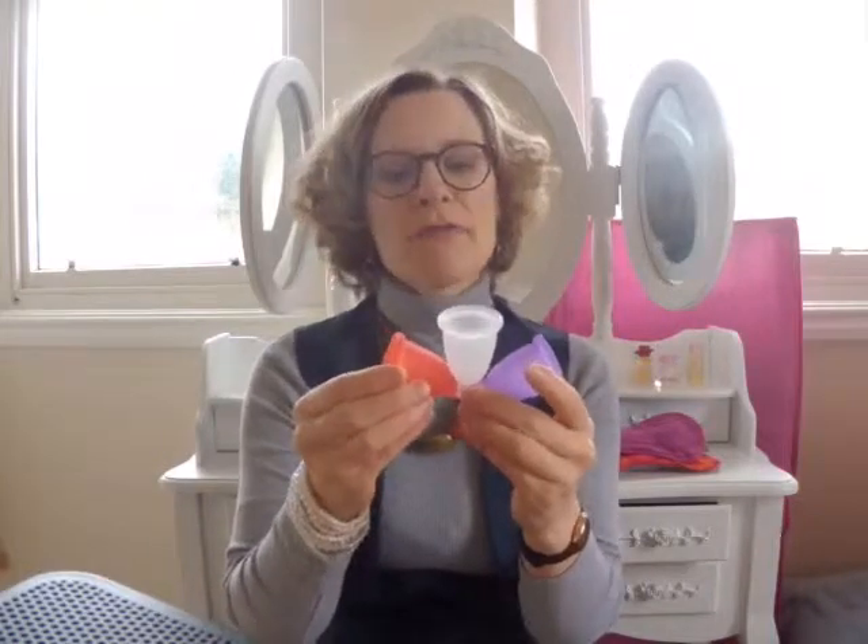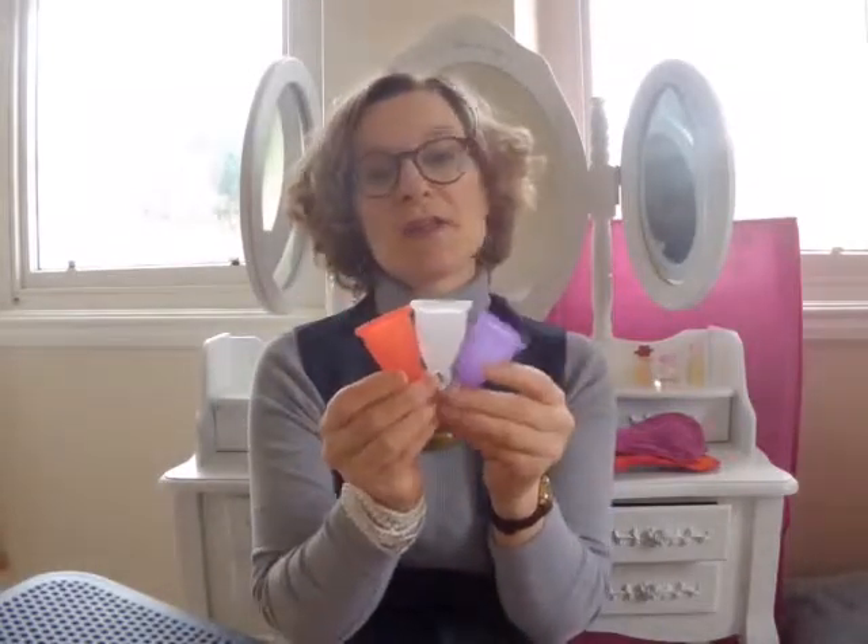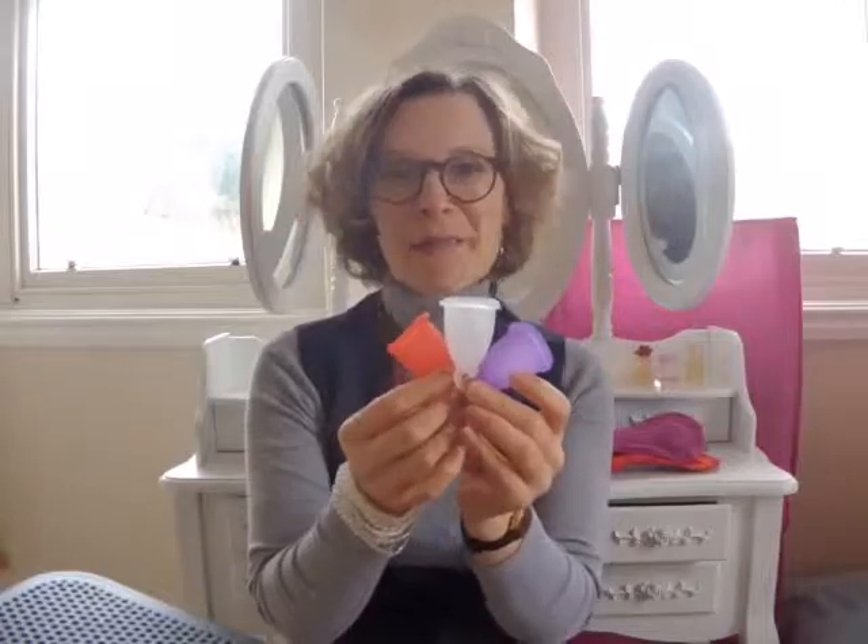You use these cups over and over again, month after month, year after year, just giving them a wash every day and then sterilizing at the end of your period. They come in lots of different colors and sizes to suit everybody, so please do come and have a look.